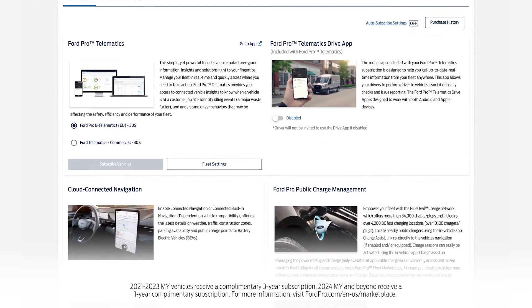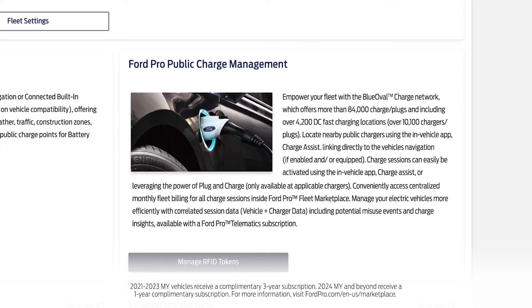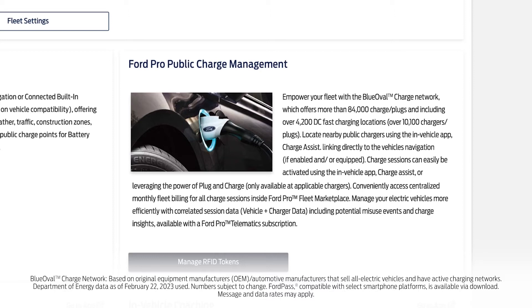To use the app, the fleet must be enrolled in Ford Pro Public Charge Management and the complimentary subscription to Cloud Connected Navigation needs to be activated.